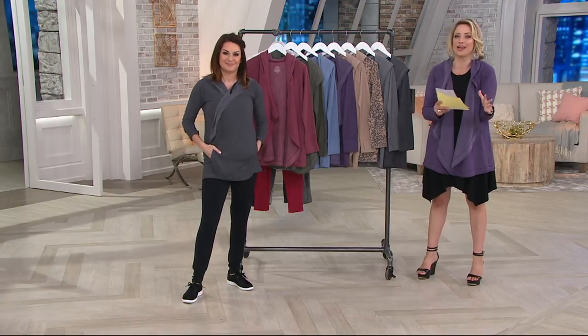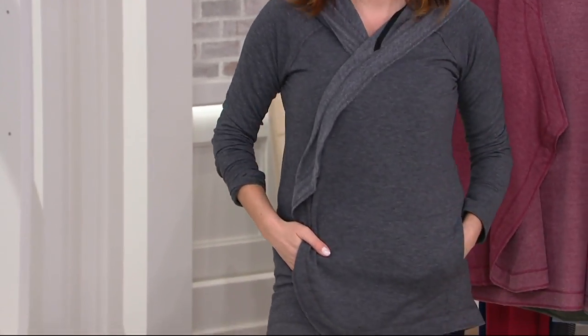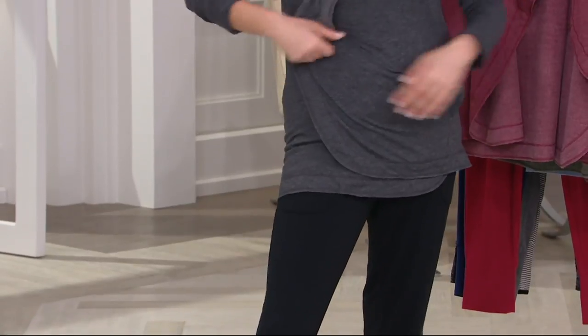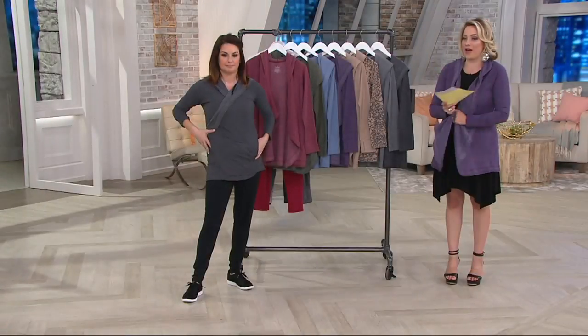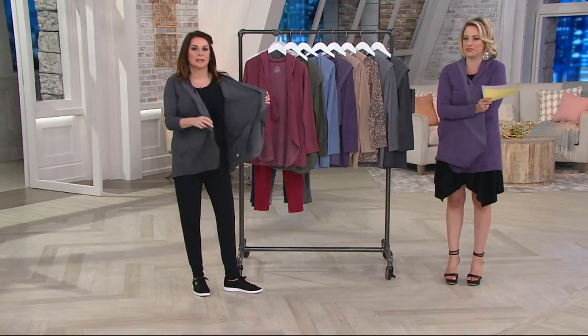Yellow means things are getting dicey; red and gray are the sad colors on our guide. But looking at it on Sue, you can see the amount of fabric here and why the sizing is really not that big of a deal — it's so forgiving.